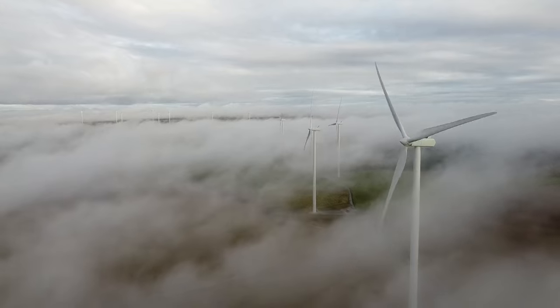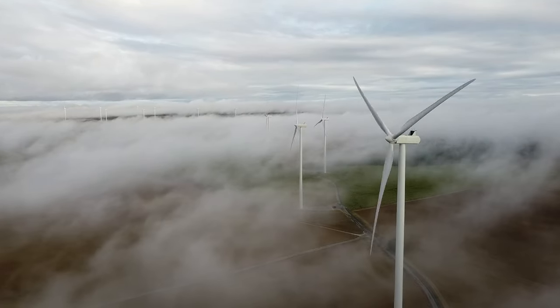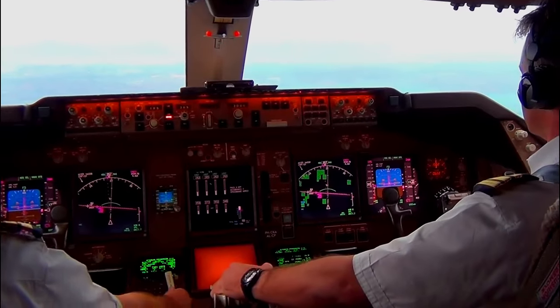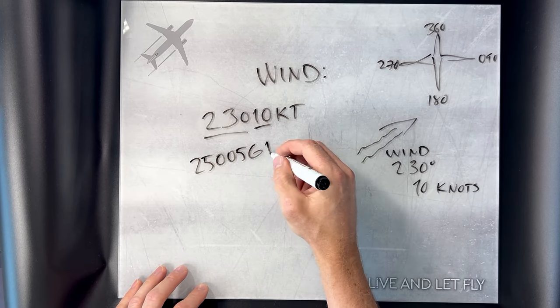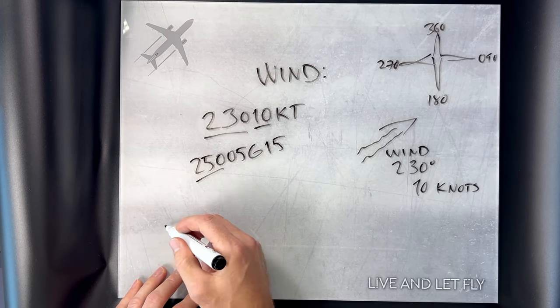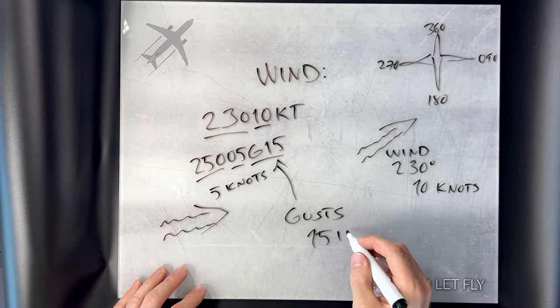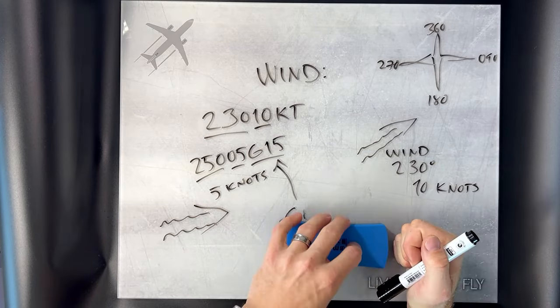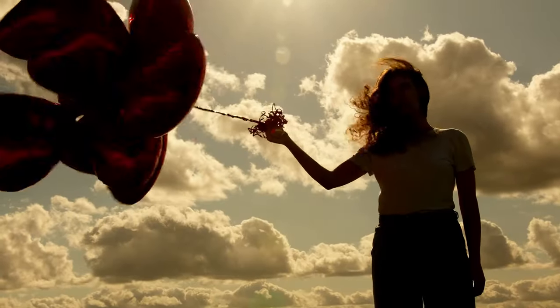Hold on to your hat! The wind is not always a constant flow of air — both speed and direction can vary. METAR handles this too. For example, 25005G15 means the wind is blowing from 250 degrees at 5 knots, but gusts can reach 15 knots. You may also see something like 200V250 after the main wind info, which means the wind direction is variable between 200 and 250 degrees.